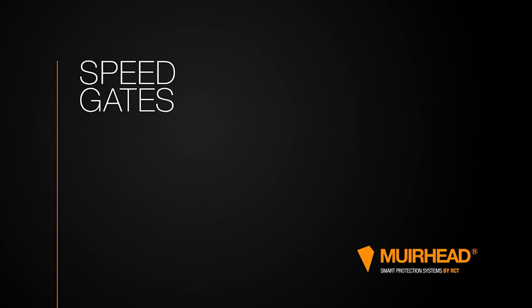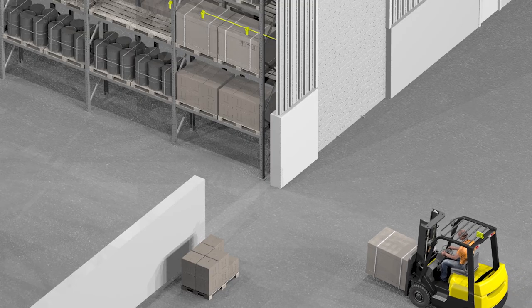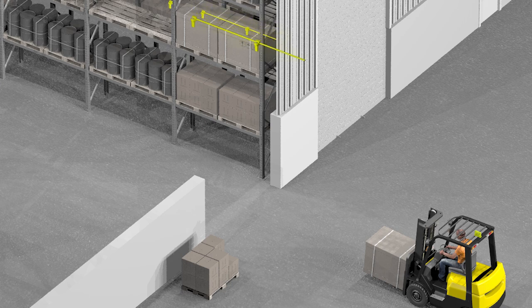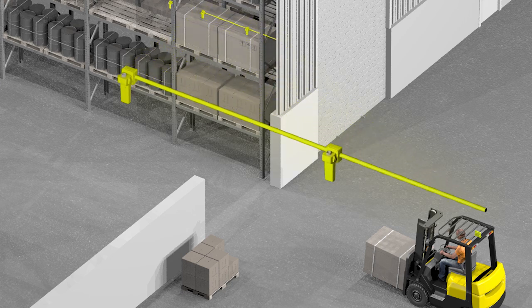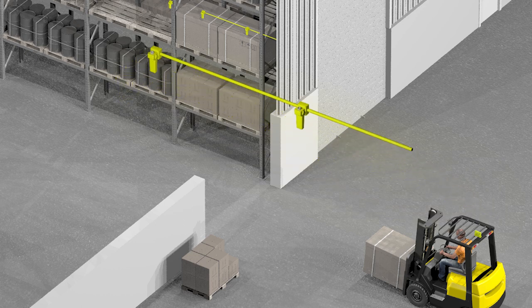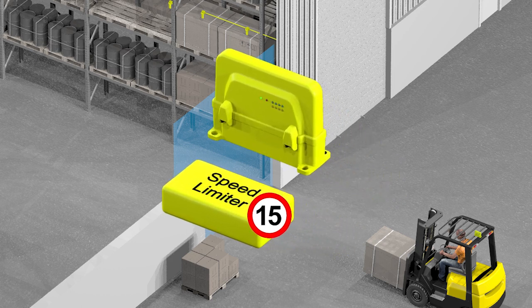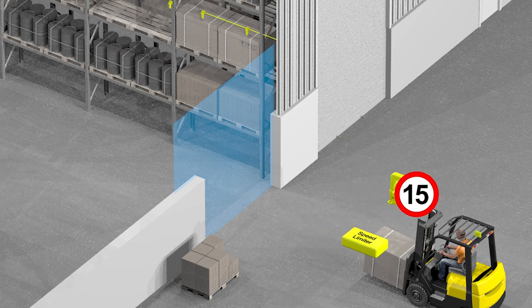RCT's Muirhead speed gate solution safeguards workers in industrial operations. The speed gates ensure vehicles are travelling at an appropriate speed for their surroundings within the site. Speed gates are located above entrances and exits and communicate with a machine location tag, which is mounted on top of the vehicle. The machine location tag then communicates with a Muirhead speed limiter to manage the vehicle's speed depending on the specific location it is traversing through on-site.